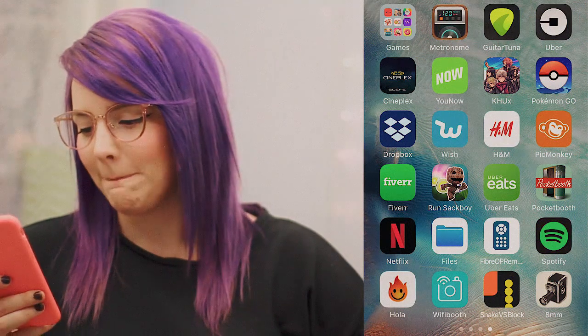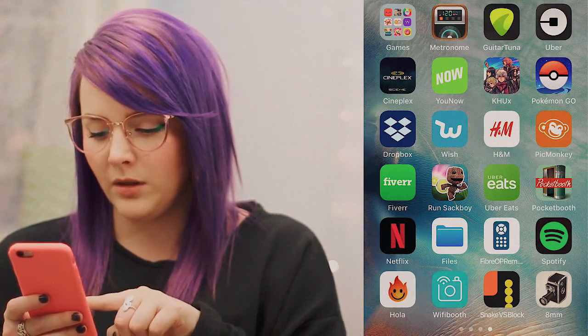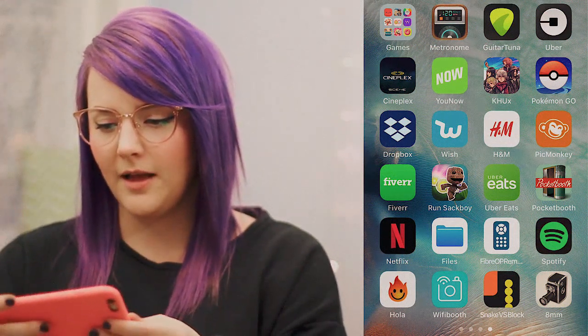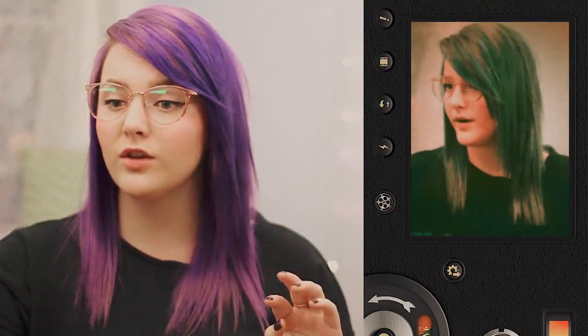So I have Netflix, Files, my remote for my TV, Spotify. I have Go 90 — well, Go 90 is not available here so I had to use a workaround. Wi-Fi Booth is another similar photo booth thing as Pocket Booth. I have Snake vs. Block, which is an addicting game. I have 8mm — I love this so freaking much. Basically this is how everybody gets their cool retro-looking Instagram stories — they use this app. It's called 8mm, it does cost like $2 or something, but super worth it. I really want to film a video literally all on this. That's everything on my phone.